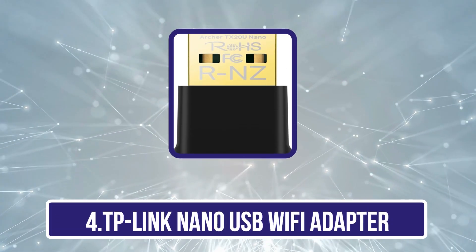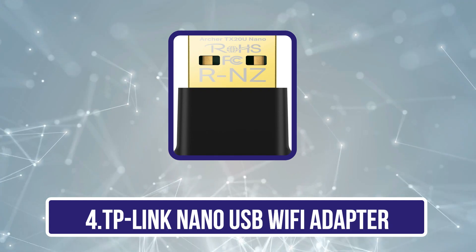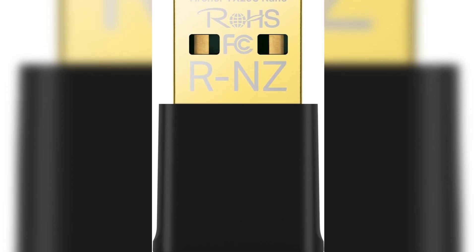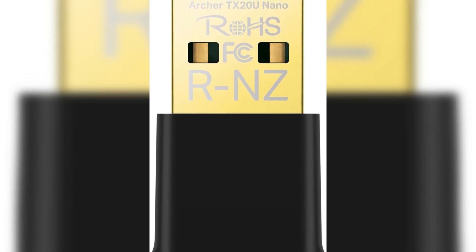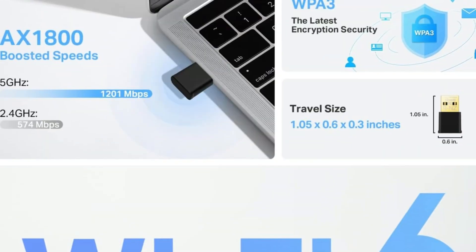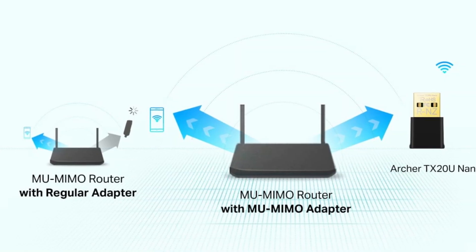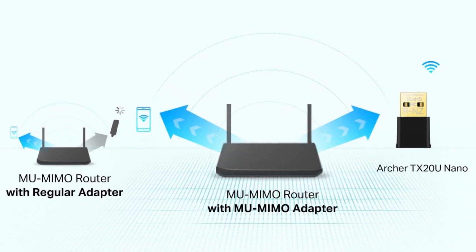Now number 4, the TP-Link Nano USB Wi-Fi Adapter. Looking for a compact and efficient way to boost your PC's Wi-Fi capabilities? The TP-Link Nano USB Wi-Fi Adapter, Archer T3U Nano, is a stellar choice. With its dual-band AC 1300 speeds — 867 Mbps on 5 GHz and 400 Mbps on 2.4 GHz — it guarantees a lag-free internet experience.